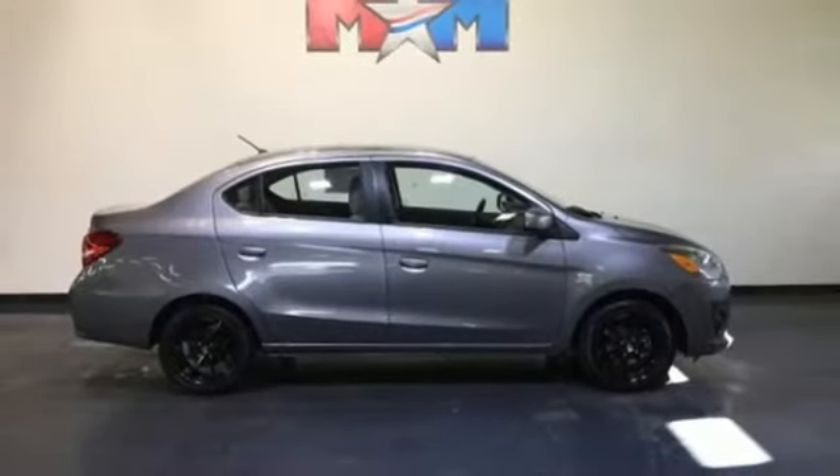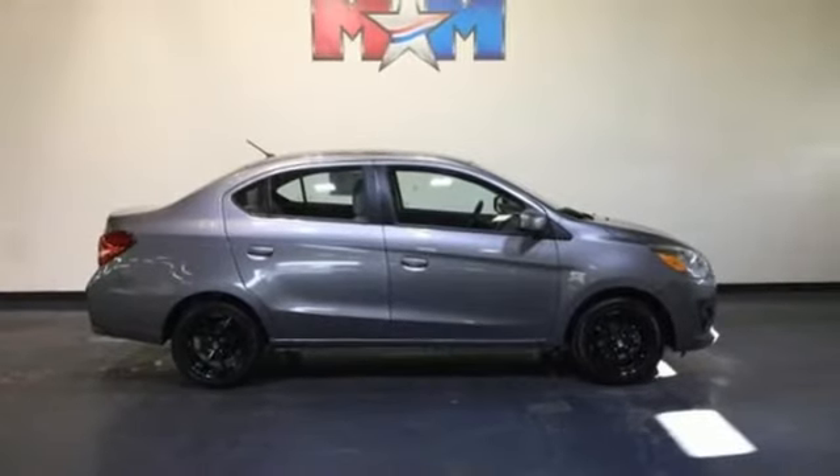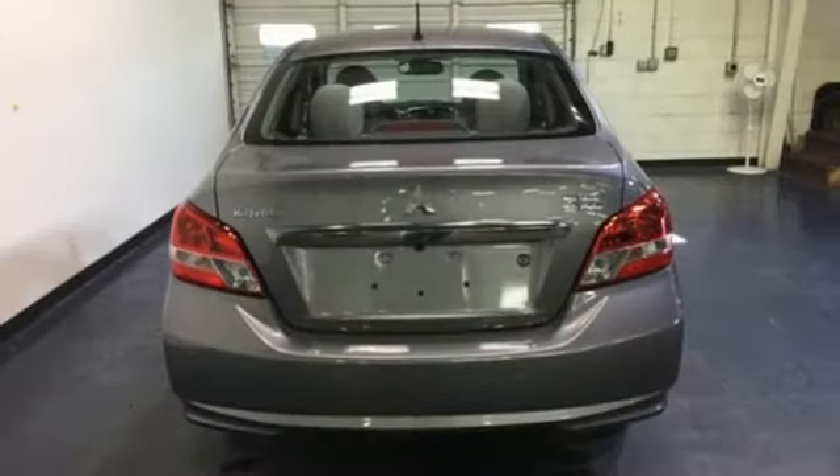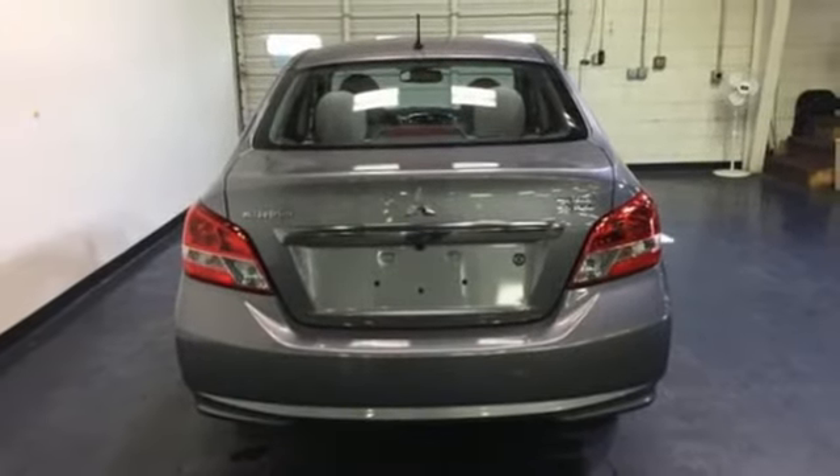Fuel efficiency, Eco-Status indicator light, and the safety of seven airbags make this Mirage the perfect ride for the everyday and every night. It's the little things in life that make it a full one.